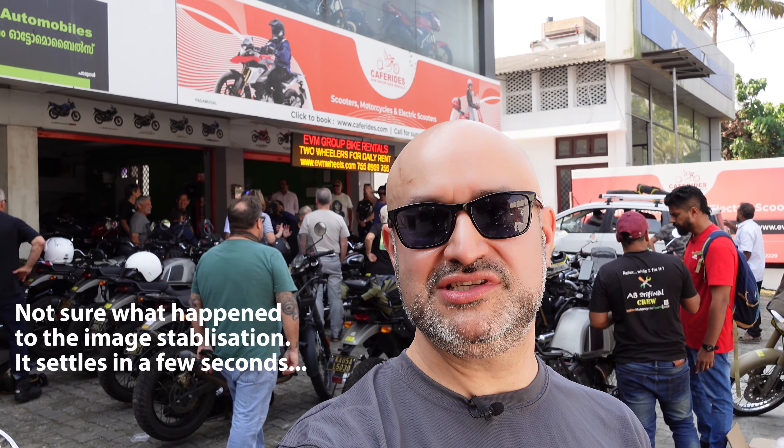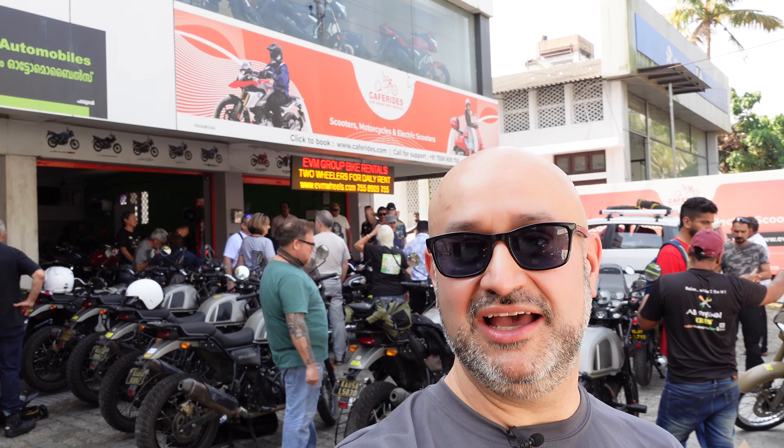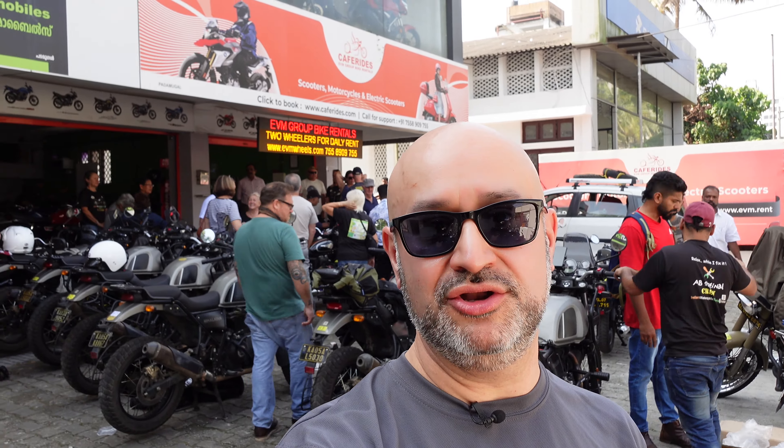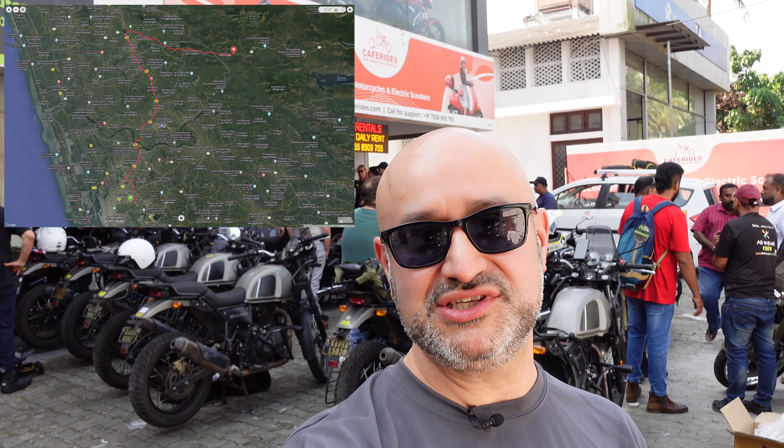Hi there, Andre here from Peak Motorcycles. I'm here at Cafe Rides in Kochi in Kerala, just getting all the bikes ready behind me. So this is day one of my tour of Kerala in 2023.